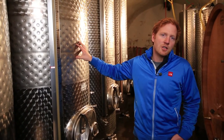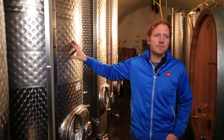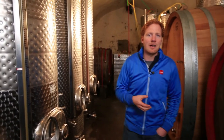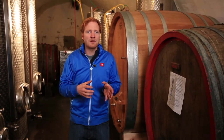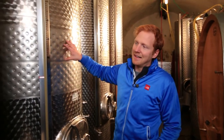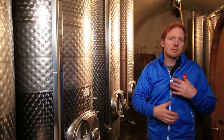During fermentation, yeast produces CO2 and heat from the sugar, and the wine can — or should — give off that heat during fermentation so that fermentation proceeds evenly. If necessary, winemakers intervene a bit in that during fermentation, we pump cold water through these cooling jackets you see here, simply to produce a steady temperature in the wine.